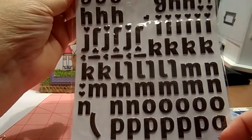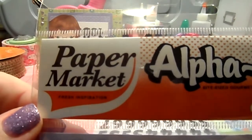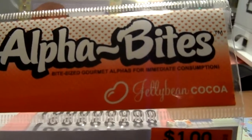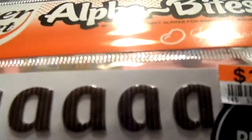These are the Alpha stickers that I just used. As you can see, there are all these little hearts. They're called Paper Market Fresh Inspiration, and they're called Alpha Bites — 'bite-sized gourmet alphas for immediate consumption.' These were called Jelly Bean Cocoa. They're brown with a little light pink inside them. On the back you have all the numbers, more hearts, and the rest of the alphabet.